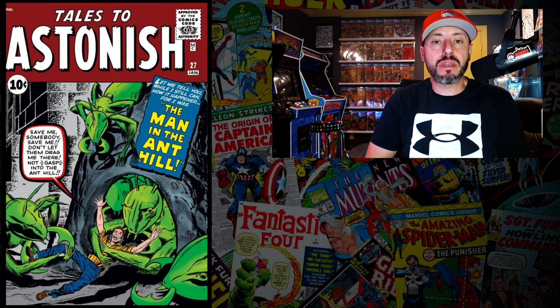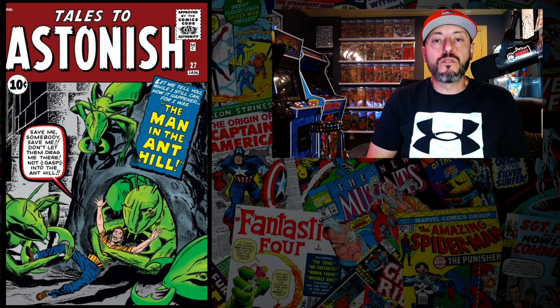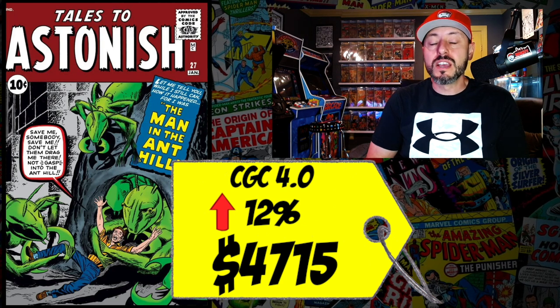At number 6 is Tales to Astonish #27, the first appearance of Hank Pym, who goes on to become the first Ant-Man. A CGC 4.0 just sold for $4,715, up 12% since March. Spending almost $5,000 may be worth it for some, but I'd rather invest that money in a character I love — like the first appearance of Doc Ock or a low-grade Fantastic Four #5.